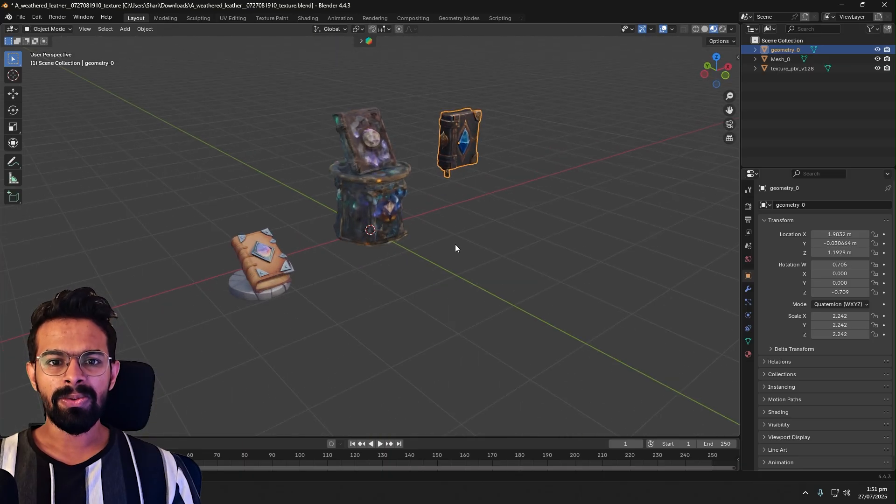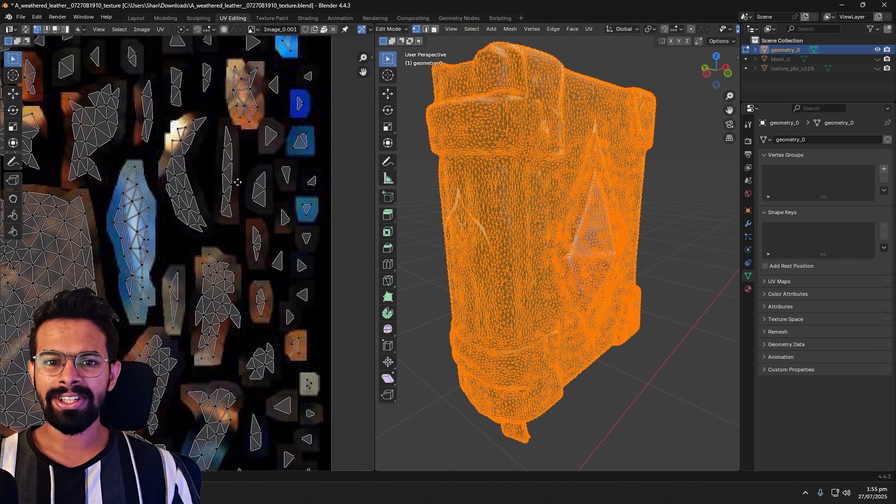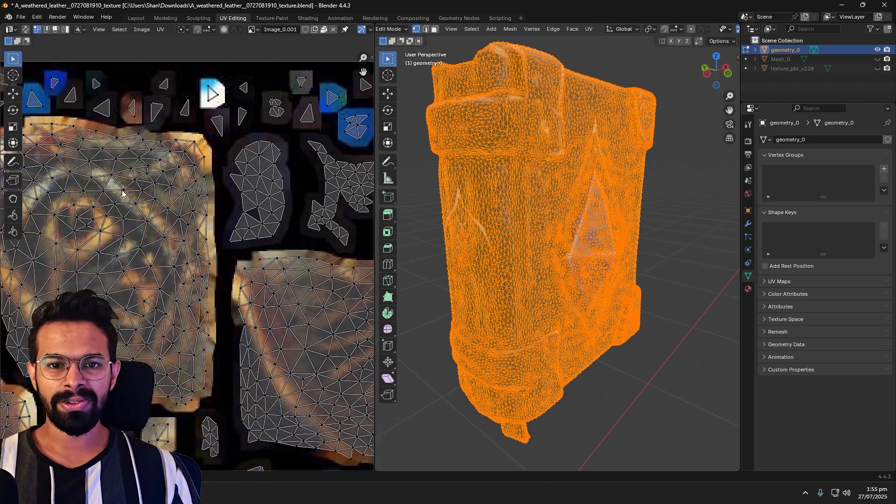So what does this all mean? It means that not a single one of these free AI generators produced a model that was ready to be dropped into a professional project. Every single one would require hours of manual labor to fix the topology, redo the UVs, and create new textures from scratch. After spending hours testing these tools, I can answer the question right now, today: is a free AI text-to-3D generator going to take the job of a professional 3D artist? The answer is a big fat no.